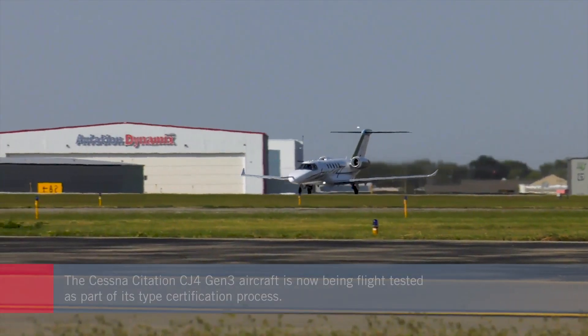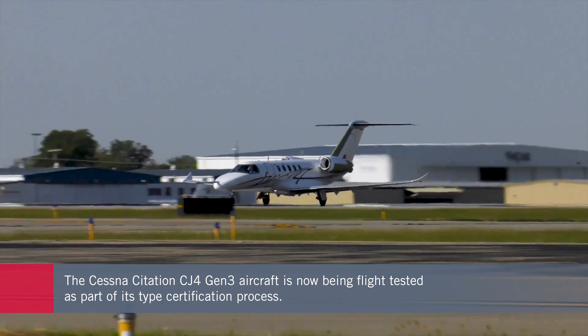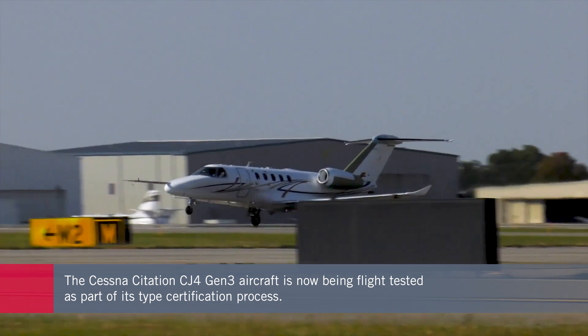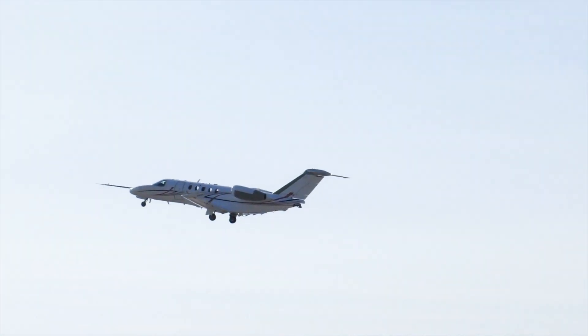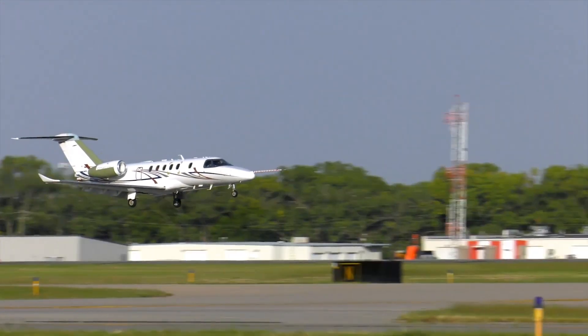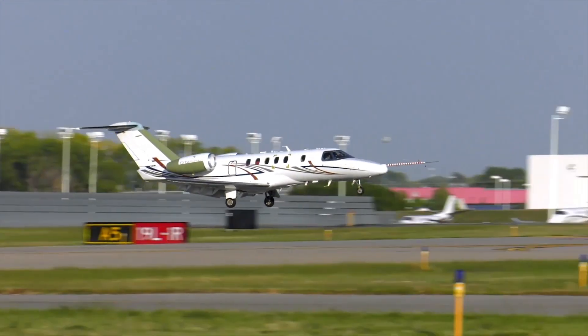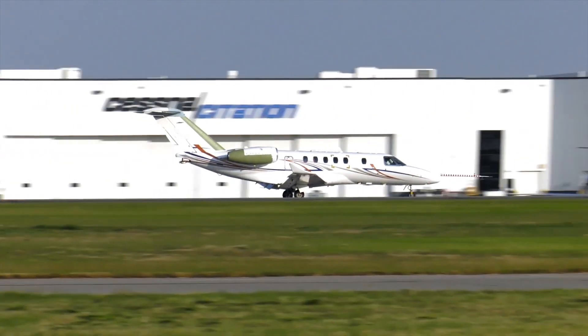The CJ-4 Gen-3 prototype completed its inaugural flight in early October, embarking on a type certification campaign that is anticipated to culminate in service entry in 2026. The CJ-4 was the first Citation to get a Gen-2 upgrade, and the Gen-3 move seems to signal that Textron Aviation is moving faster with improvements that customers have been requesting.